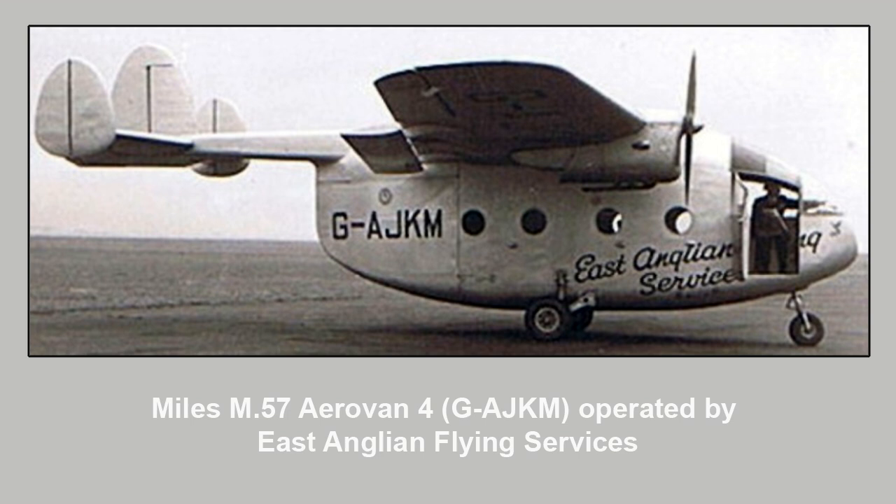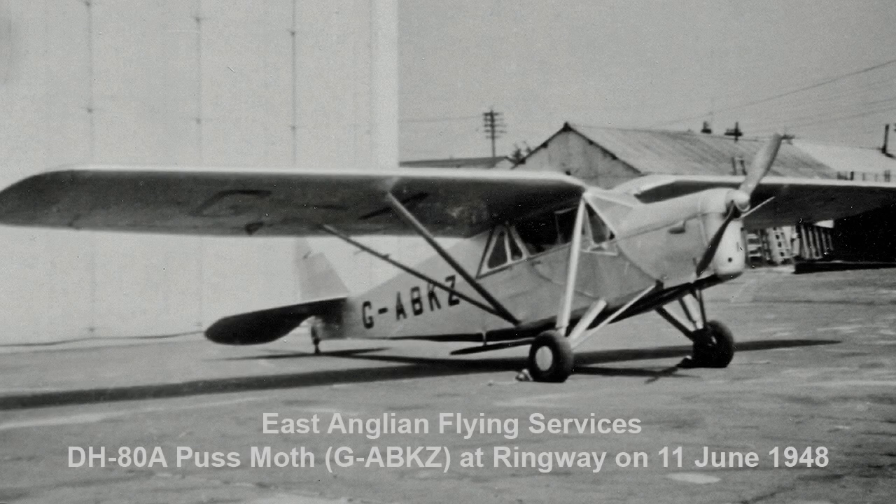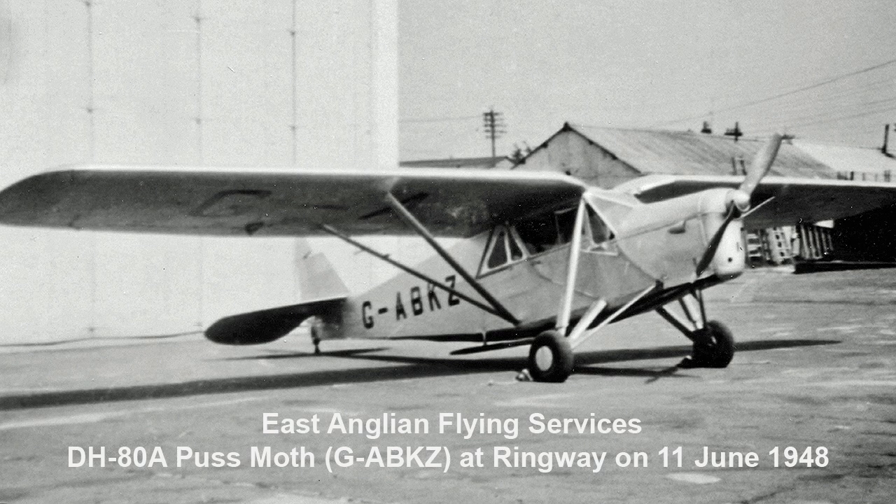The first airline to be established was East Anglian Flying Services, which later changed its name to Channel Airways. It was founded by Squadron Leader Jack Jones AFC, initially operating with just a single de Havilland DHATA Pusmoff, offering pleasure flights along the seafront, banner-towing, and aerial photography.